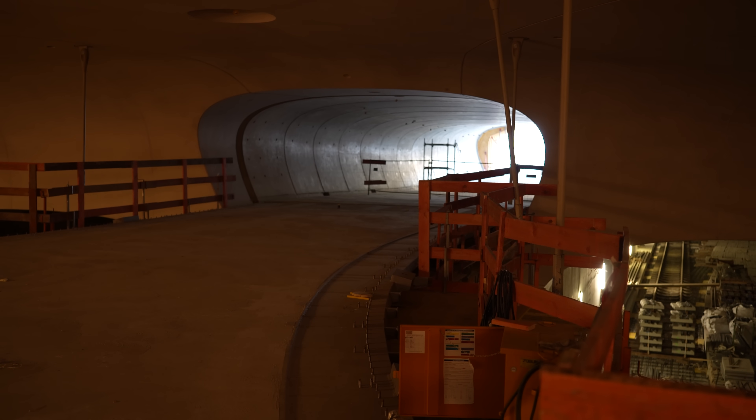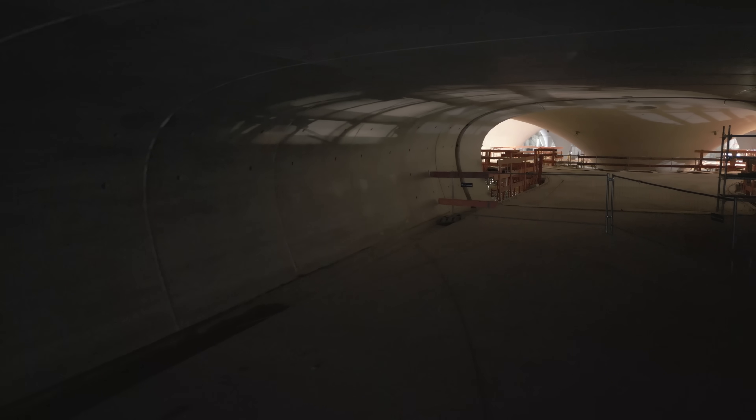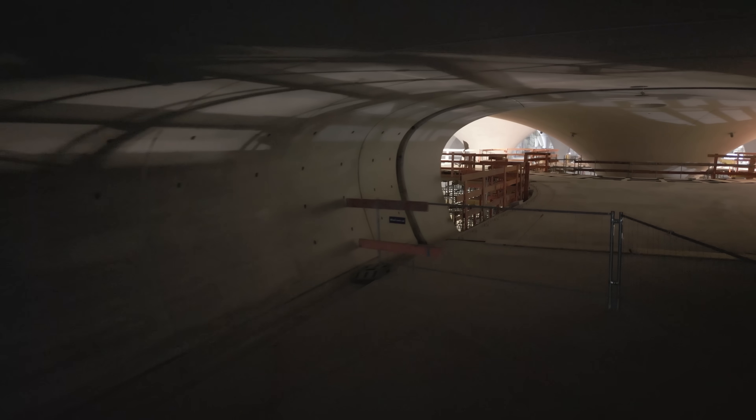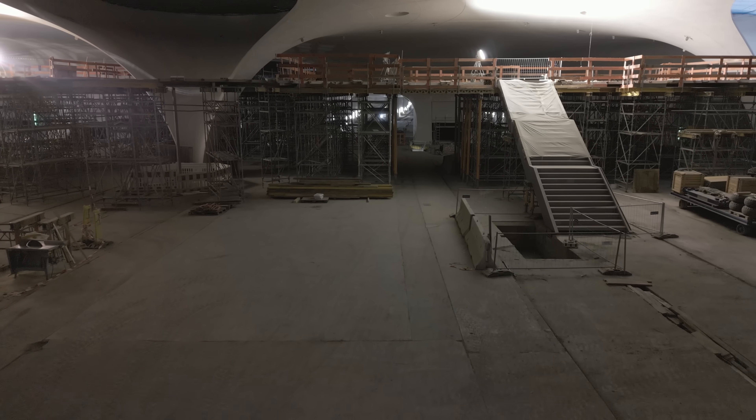Auch die Verteilerstege sind aus der Feder von Ingenhofen, und damit fügen sie sich hervorragend in die Bahnhofshalle ein. Sie haben auch eine sehr organische, geschwungene Form und bilden einen schönen Abschluss in den verschiedensten Bereichen des Bahnhofs.